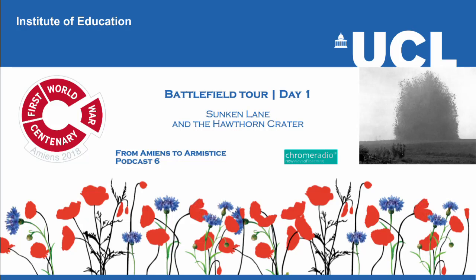Welcome to From Amiens to Armistice, a series of podcasts commissioned by UCL Institute of Education. I'm Simon Bendry, Director for the UCL Institute of Education's First World War Centenary Battlefield Tours programme.